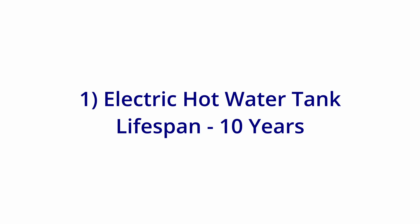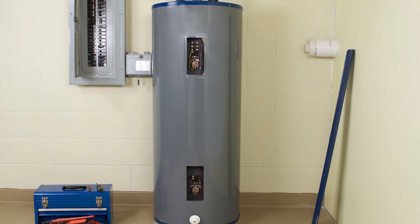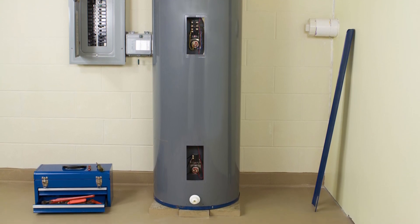Number one: electric hot water tank. This should be replaced every 10 years. This is an insurance requirement. After that time, insurance companies are hesitant that the tank could leak and cause a burst.